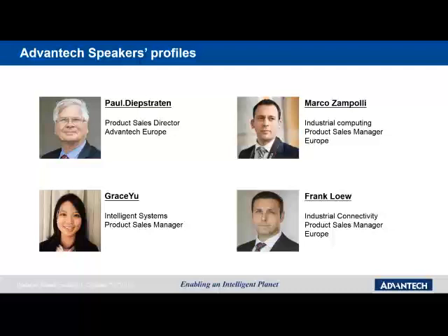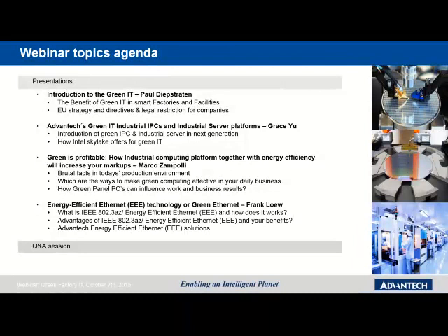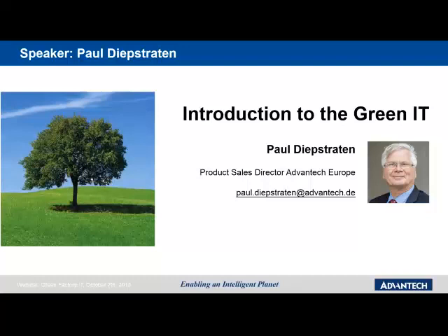On our webinar, we will focus on the introduction of Green IT by Paul. We will talk about IPCs and industrial server platforms with Grace. We will ask questions about the profitability of Green IT together with Mark, and Frank will tell you about Energy Efficient Ethernet versus Green Ethernet. Let me pass the floor to Paul Debstraten, who is the Product Sales Director in Advantage Europe.